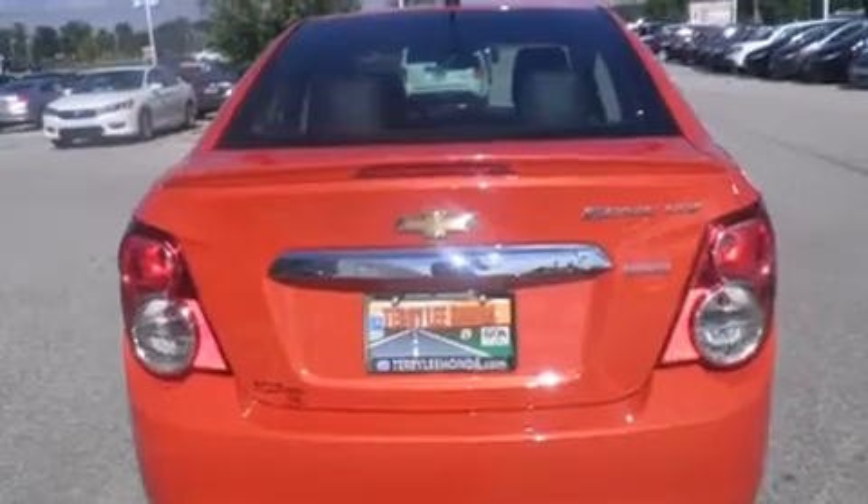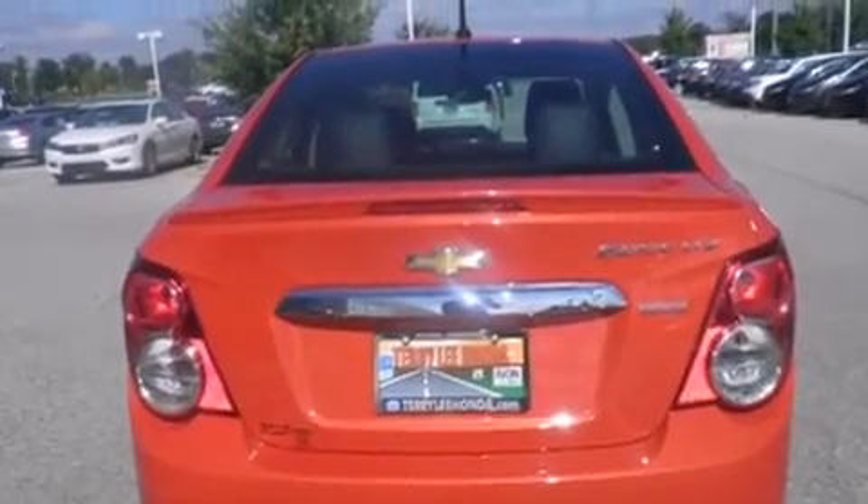Air conditioning, cruise control, full power accessories, dusk sensing headlights, and a rear spoiler. This vehicle has less than 10,000 miles.